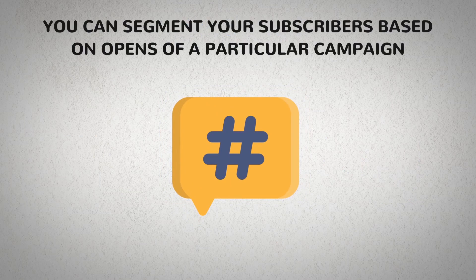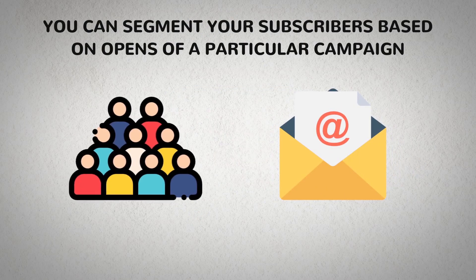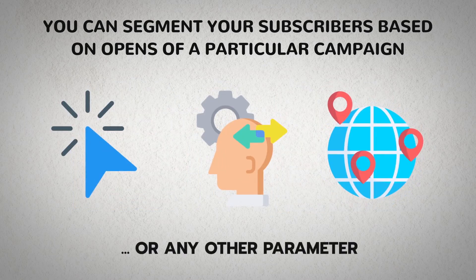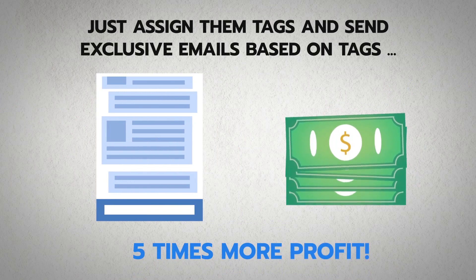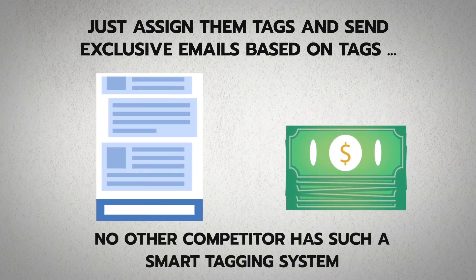With smart tags, you can segment your subscribers based on opens of a particular campaign, opens in a specific period, clicks, behavioral patterns, or geographical locations, or any other parameter. Just assign them tags and send exclusive emails based on tags for five times more profit. No other competitor has such a smart tagging system.